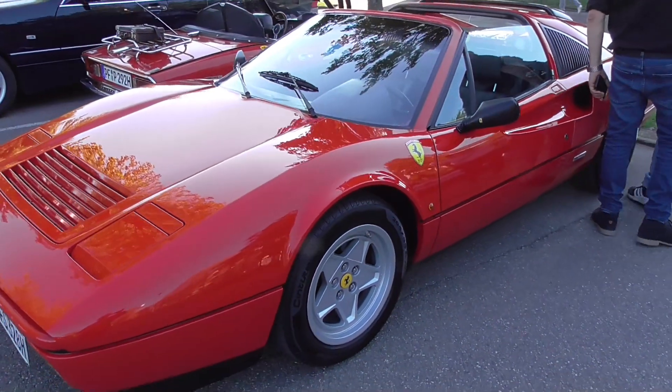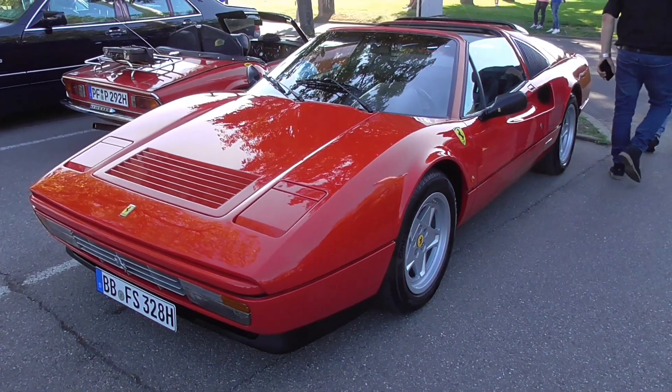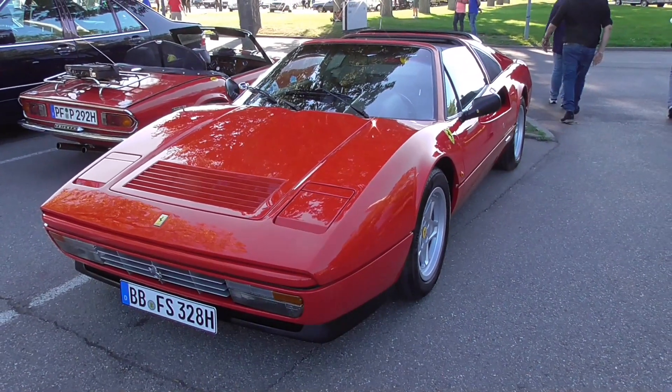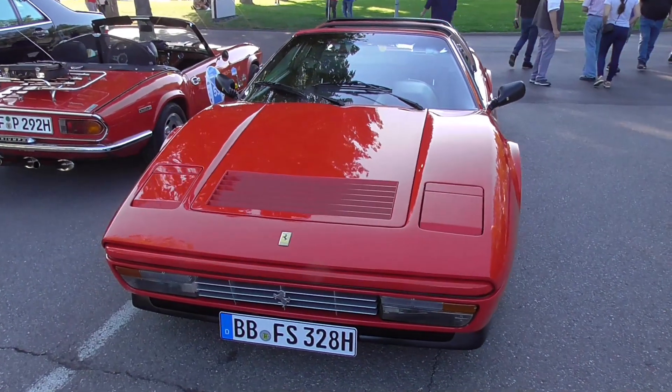So guys, this is still Magnum's car and I was just told that at the other end of this parking lot there is a Brazilian car — I'm just going to check that out.